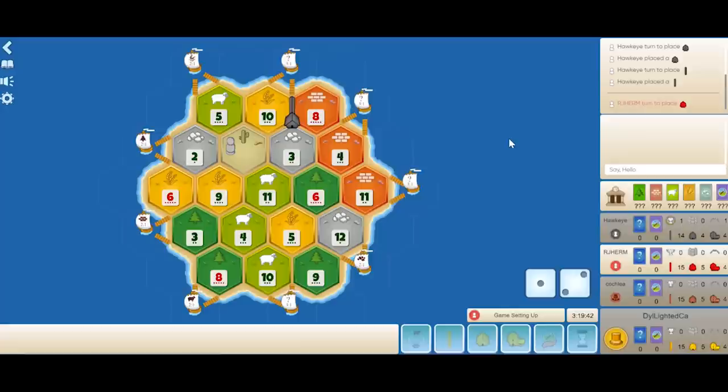In the second position we have RJ Herm, a recent New York Regional Champion, and he places on the 6-9-3. Personally, I don't agree with this choice and he agrees it was a mistake. I think it's a mistake because you have too much wheat and there's not a very good second settlement that goes well with the 6-9-3. I would consider options such as a 6-4-3 or the 5-9-10 instead, as the 6-9-3 doesn't have very many good port options.